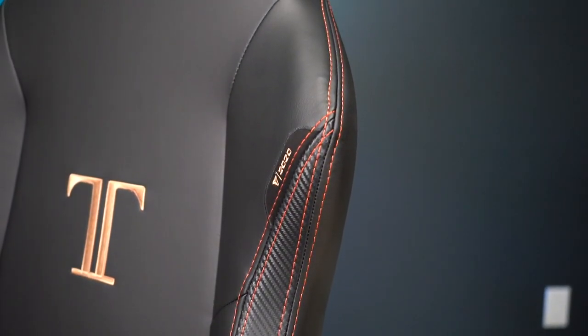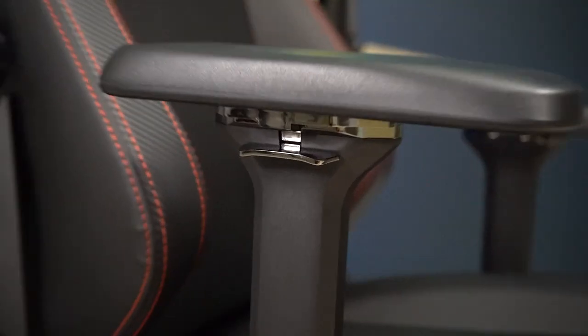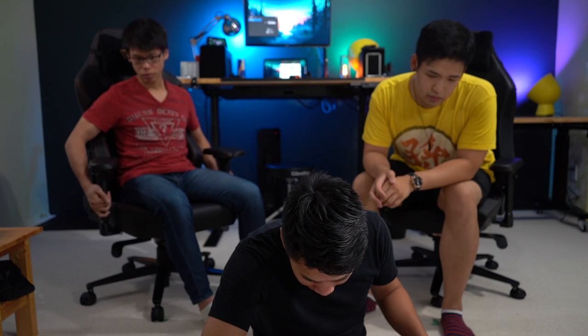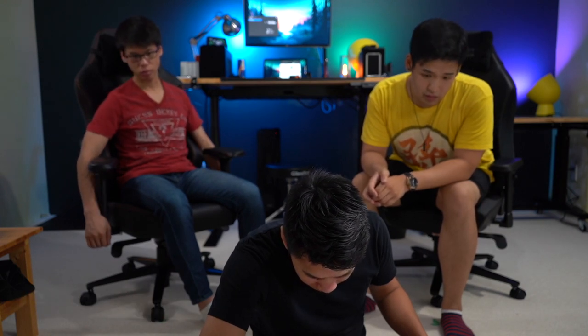On the price difference — both Noah and John guessed around 100 to 150 dollars more for the Titan, noting it feels more solid with higher-quality materials. Mike clarifies that the Titan being tested is actually the 2020 version with softer PU leather and softer foam, while the Omega shown is the 2018 version with metal parts. The actual price difference between Omega and Titan is just 60 dollars — which surprises everyone. Mike's conclusion: if you're his size, either chair works. But if you're Noah's or John's size, you have to go for the Titan.